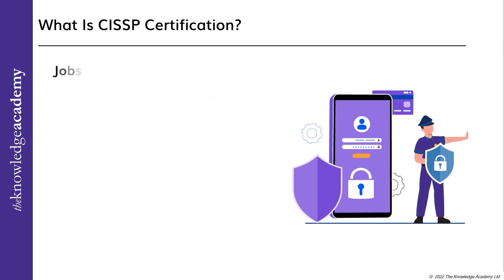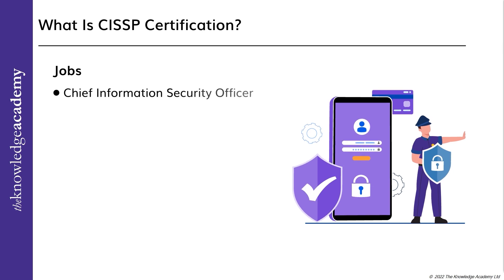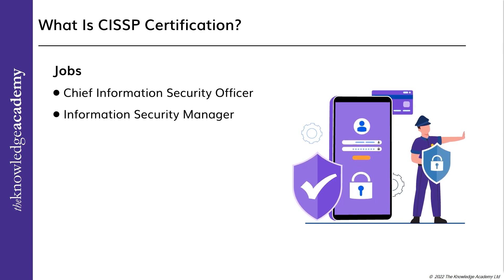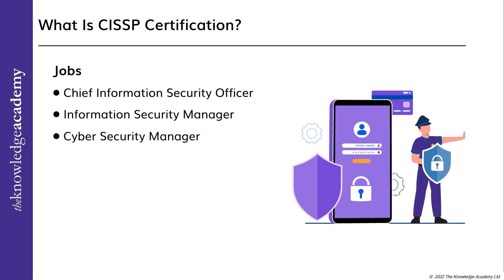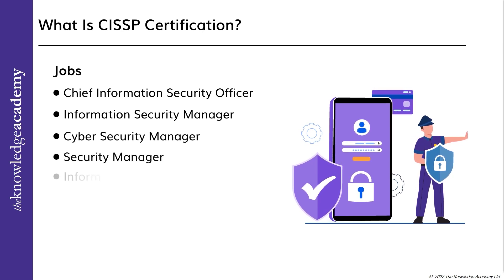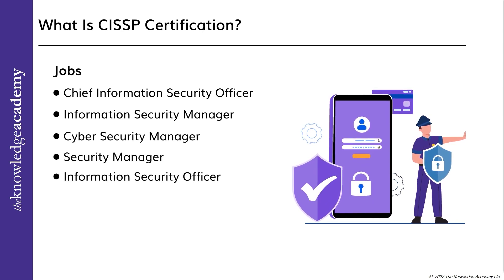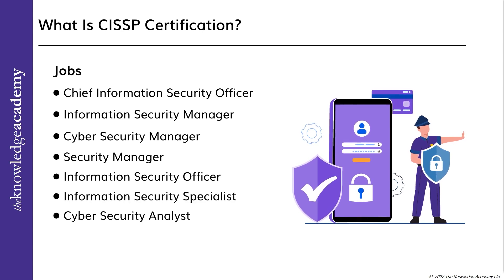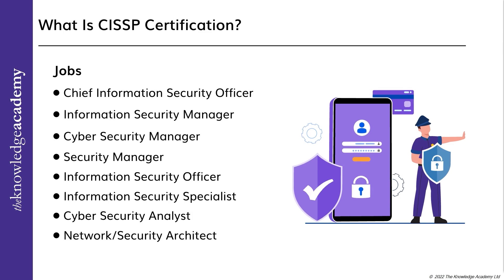A few jobs for which the CISSP may be the perfect fit include: Chief Information Security Officer, Information Security Manager, Cybersecurity Manager, Security Manager, Information Security Officer, Information Security Specialist, Cybersecurity Analyst, and Network or Security Architect.